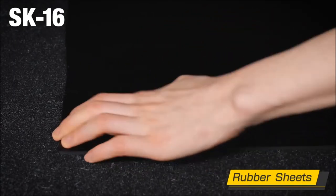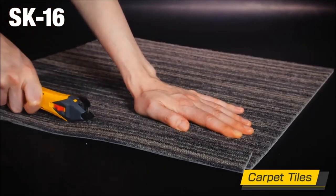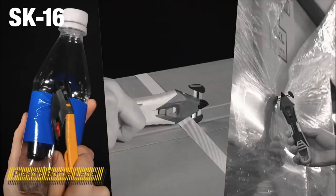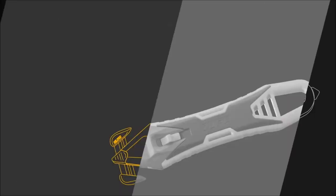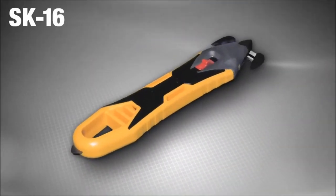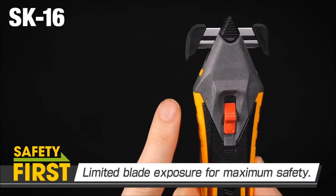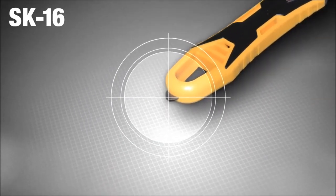Built for durability, the OLFASK-16 features a fiberglass reinforced handle, ensuring resilience in various working conditions. Its cutting efficiency is elevated by a premium stainless steel blade that outperforms competitors by cutting over 7 times more. The quick-change replaceable blade head adds to overall convenience. The flow-through cutting channel minimizes resistance during operation, making cutting smoother. Priced at around $16, the OLFASK-16 offers excellent value for its features and performance.